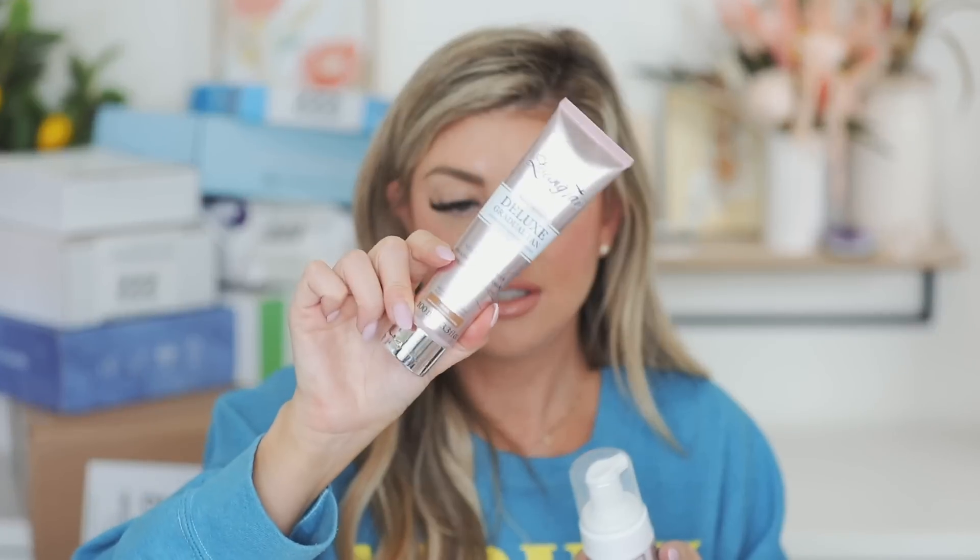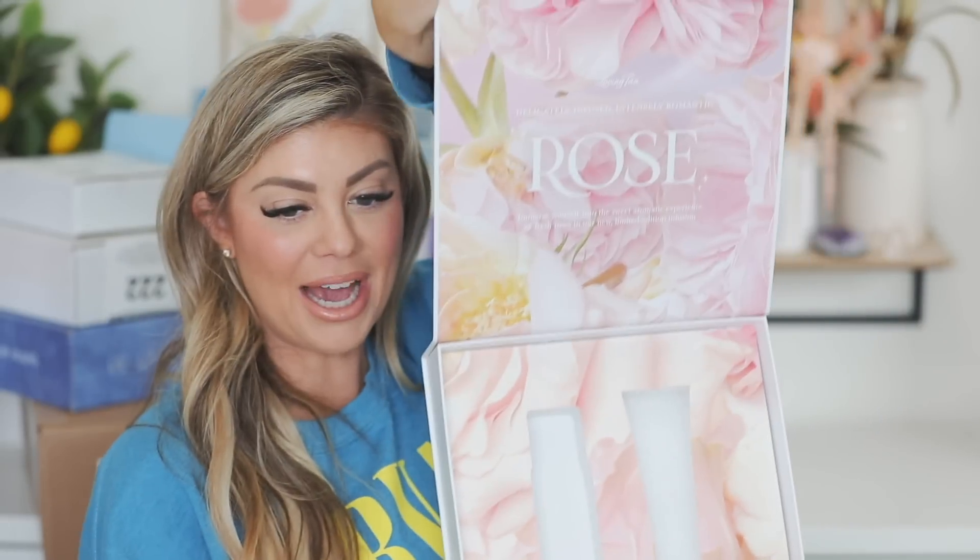Next up is a package from Loving Tan. They sent over their delicately infused, intensely romantic rose — immerse yourself in the sweet aromatic experience of fresh roses — new limited edition infusion. So the smell is rose-infused, which is really cool. They sent over dark gradual tanner and the two-hour express. Thank you Loving Tan! The packaging is super cute. If I have a code it will be linked down below, but I know it gives you a free mitt.